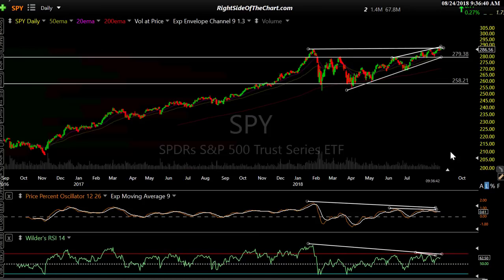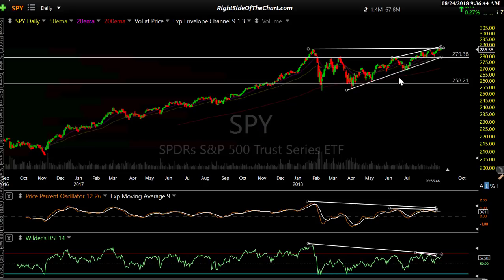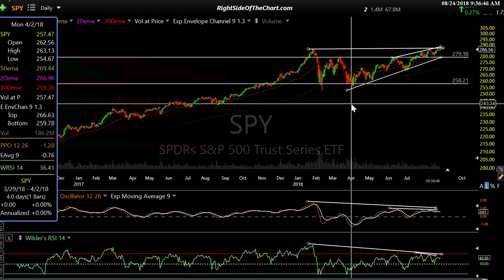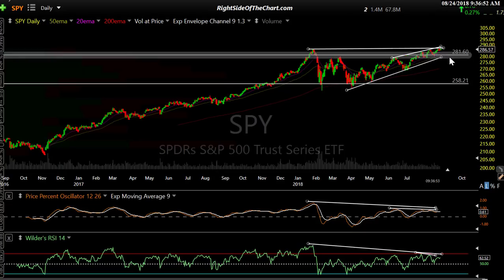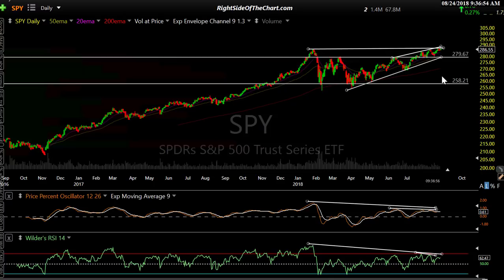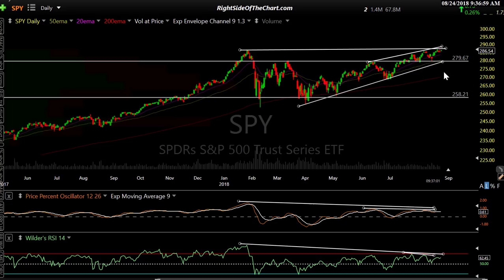Bigger picture on the SPY — this is a daily chart. This is a trend line to watch. I showed you a comparable trend line on QQQ — the near-term trend line that comes off the April 2nd low. Quite a few reactions, not as well-defined as on SPY, but it's worth noting. Now I'm sorry, it's QQQ. However, SPY is comfortably above this trend line, so SPY has more room to go.